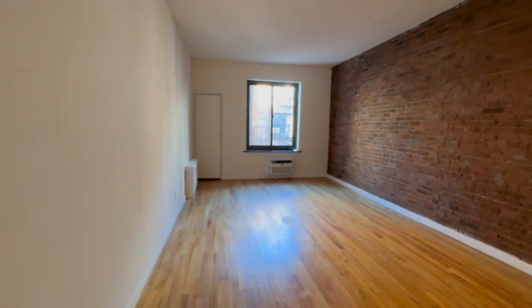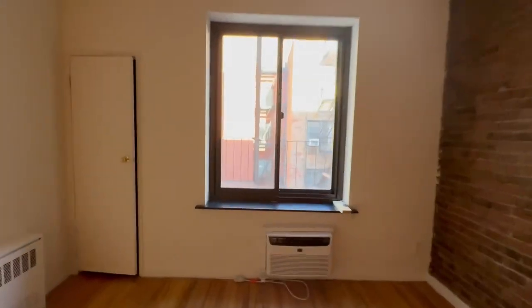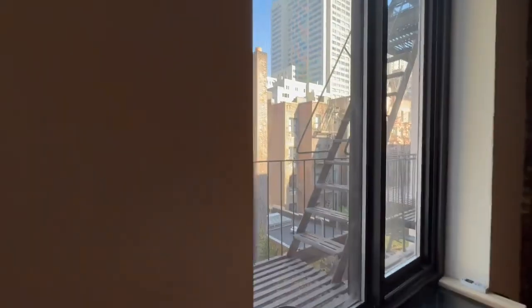As you walk through, you have the living and sleeping area. There's a big window, another closet, and an air conditioner.